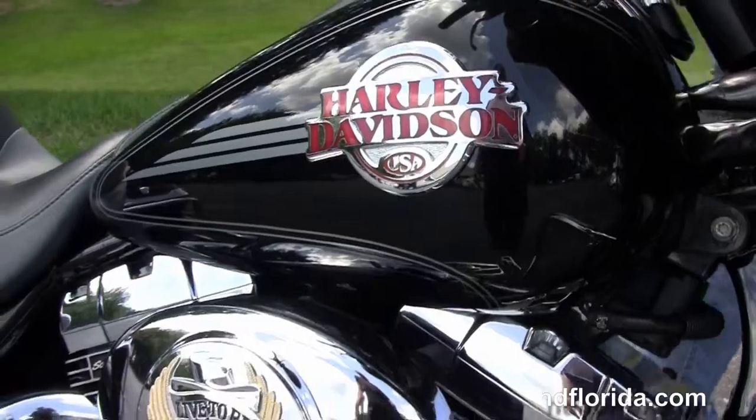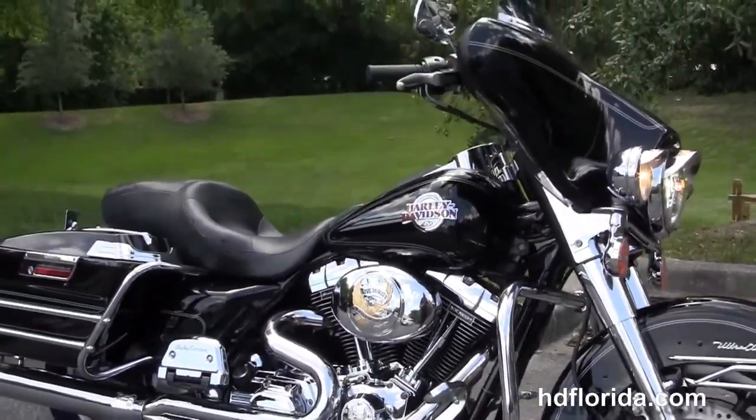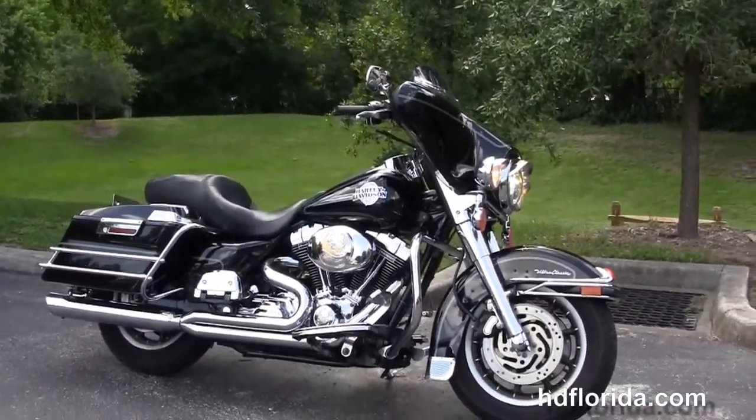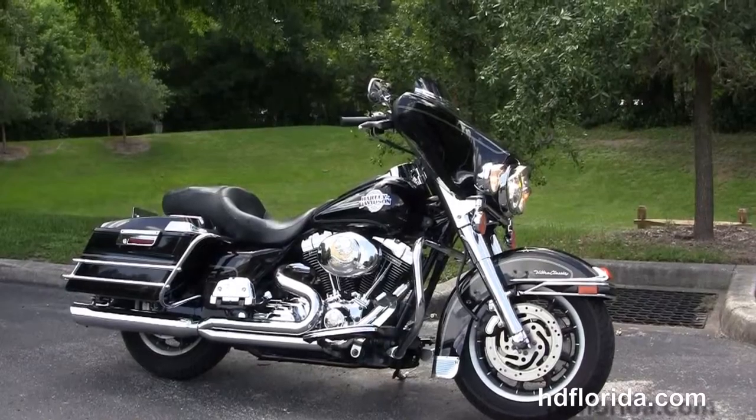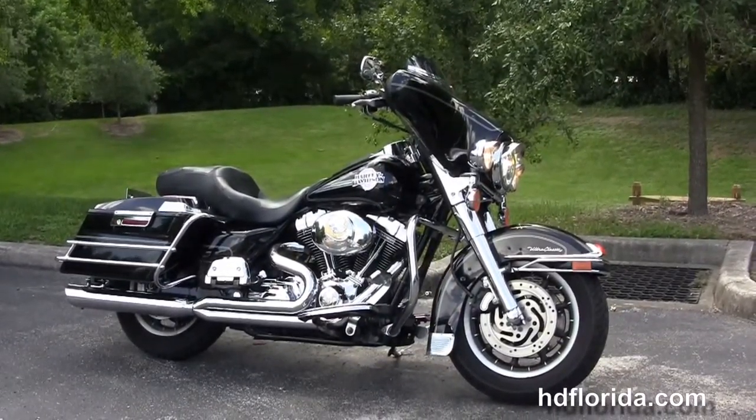On top of the fairing we've got the upgraded chrome windshield trim and the upgraded shorty smoked windshield. We finance used Harley-Davidsons up to 72 months — be sure to ask for our fly-and-ride program. Here at the world famous Harley-Davidson Florida, all our bikes are fully serviced and safety inspected.